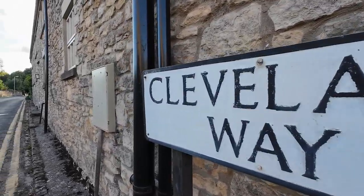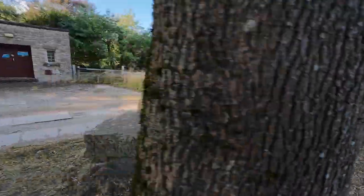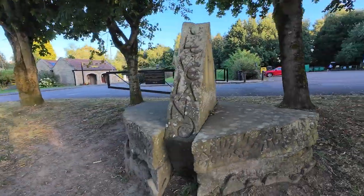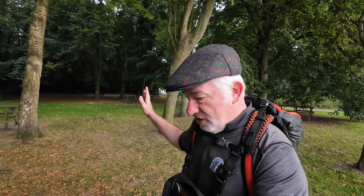Me and Sheila are setting off just over there — it is the beginning of the Cleveland Way and Sheila's just getting some much needed supplies for today's walk. It's about a 10 miler so it's not too bad. In fact all the legs are quite doable. But it is the terrain — there's some quite steep stuff coming our way. I'm going to meet Sheila at the beginning of the Cleveland Way and I'll see you there in a moment.